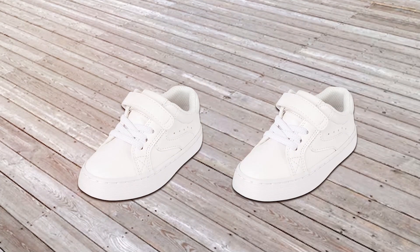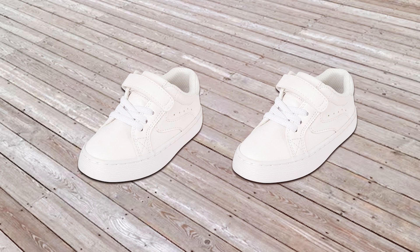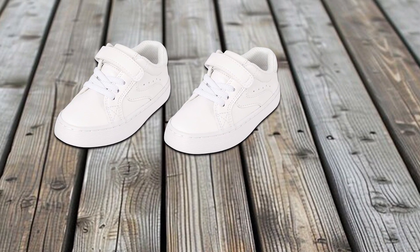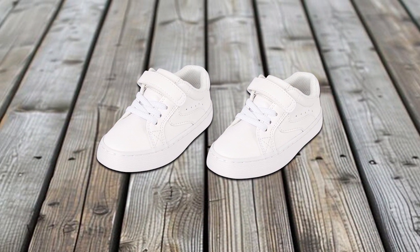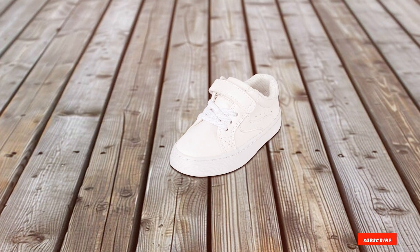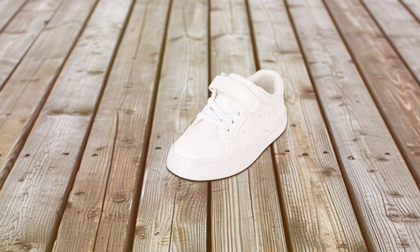Usability is another strong point. They are easy to clean and maintain, which is crucial for busy parents. The sturdy construction means they can withstand the wear and tear of active toddlers, making them a reliable choice for everyday use. If you're looking for versatile, stylish sneakers that offer both comfort and durability, the Children's Place Toddler Low Top Sneakers are a fantastic choice.